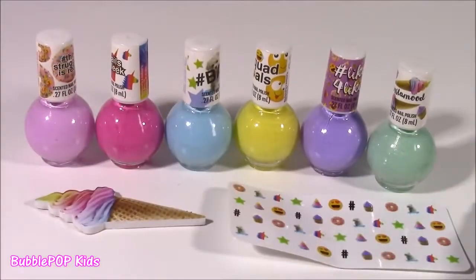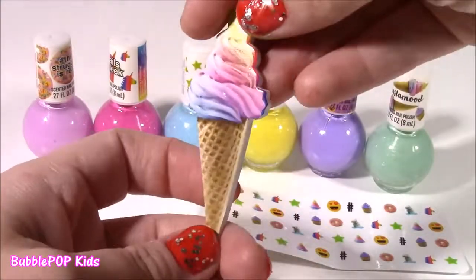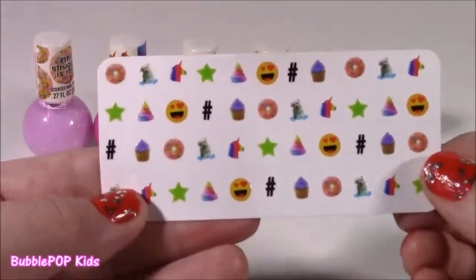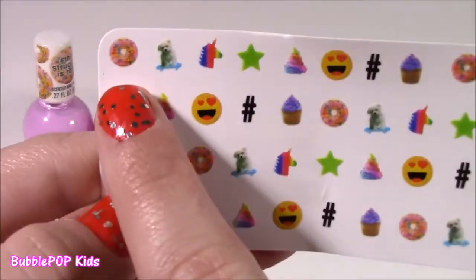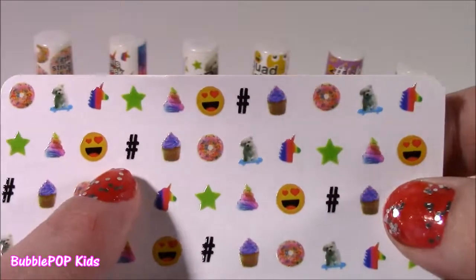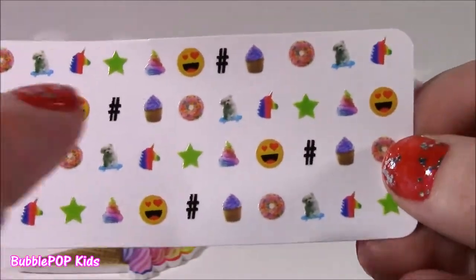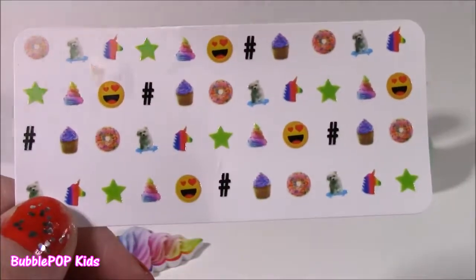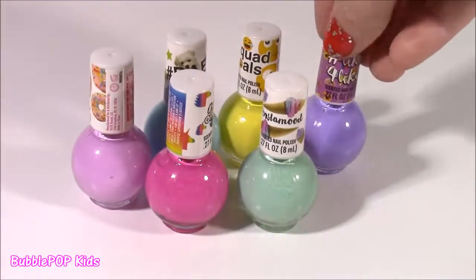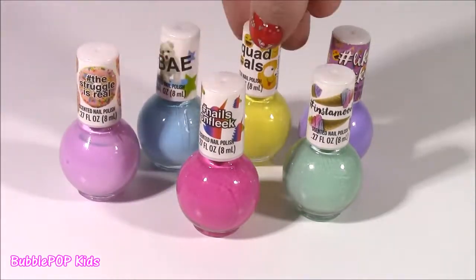Here we go. Right out of the box we have all six bottles. Look at this adorable nail file — it's got that rainbow swirly ice cream, just looks so real, like a photograph. Super cute, and our nail decals: that little pink frosted doughnut, a little puppy that kind of looks like a Maltese, cute emojis, a little hashtag symbol, cupcake. I even love that rainbow unicorn. Then on to the best part — these cute little nail polish bottles. They kind of look like little perfume bottles. We get six different colors.